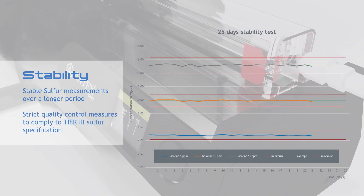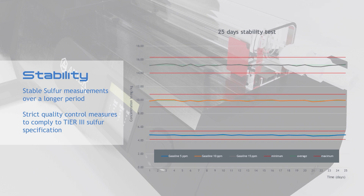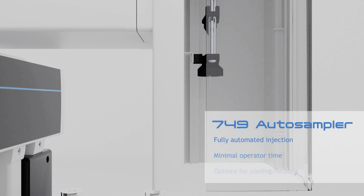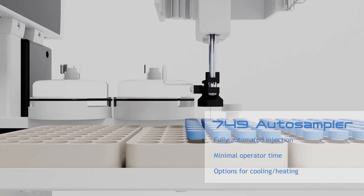The latest developments implemented into the Elements guarantee stable results. The Elements comes in three sampling configurations: the fully automated injection 749 auto sampler, which requires minimal operator time.